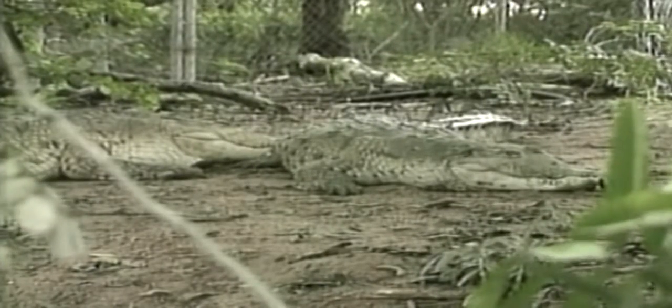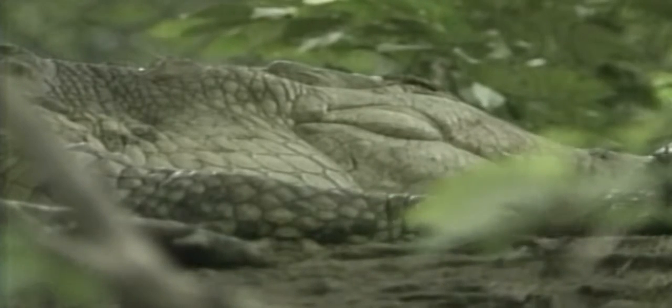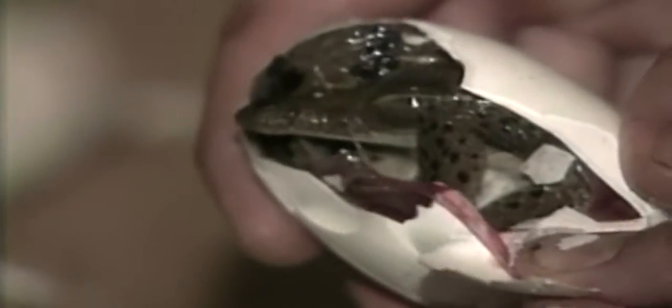Hundreds of Orinoco crocodiles, also known as Crocodilus intermedius or caimans, have been released at the biological reserve of Hato El Frido in the state of Apure, 470 miles west of Caracas. The Orinoco crocodile — South America's largest predator — is one of ten of the most endangered species in the world. To fight their extinction, conservationists have collected thousands of caiman eggs, raised them in captivity, and then released them into the wild.